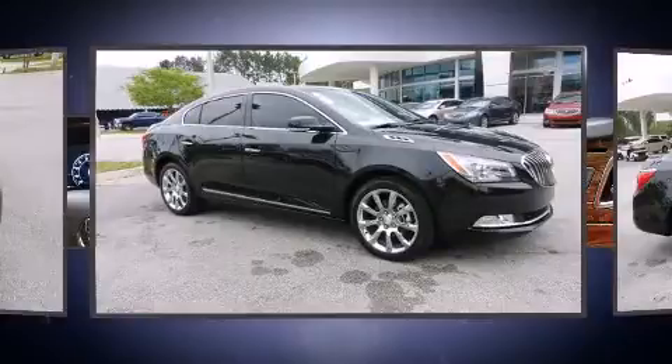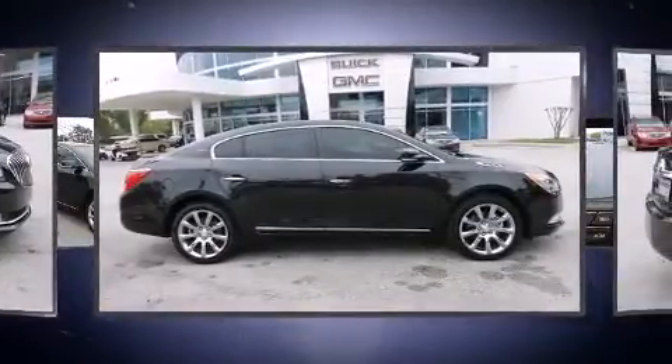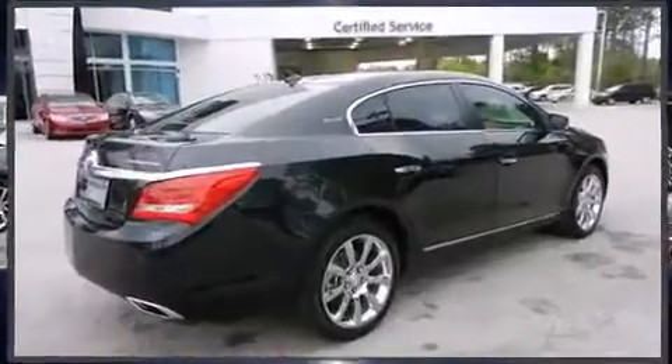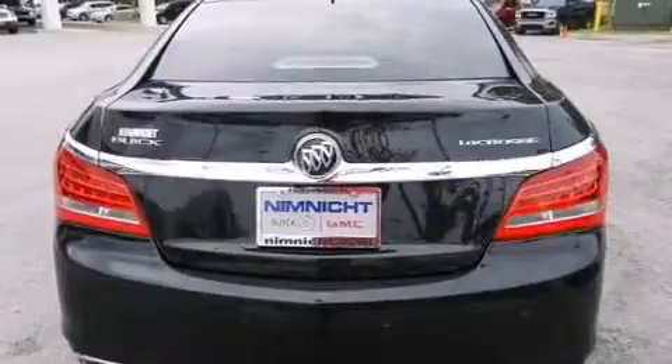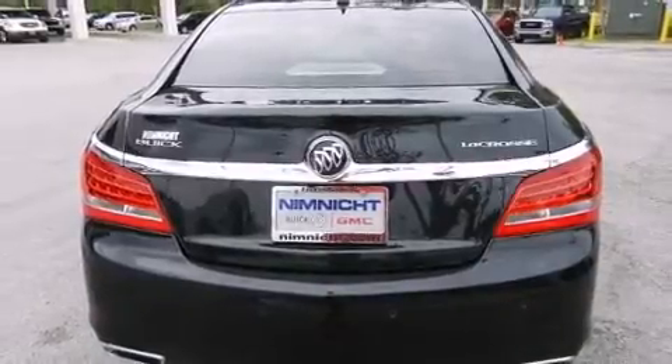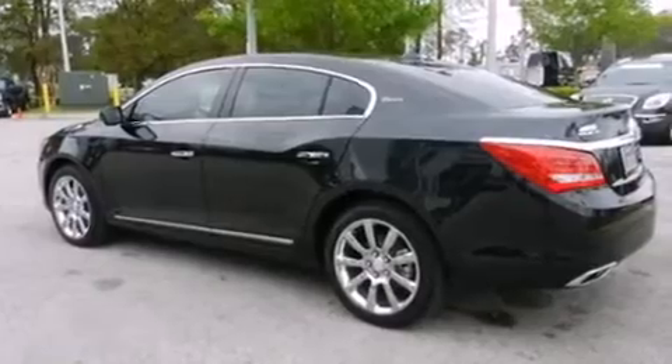It's equipped with tons of terrific amenities, but it won't break your budget. Like heated seats, leather upholstery, front and rear reading lights, variably intermittent wipers, adjustable headrests in all seating positions, a power seat, and a split folding rear seat.